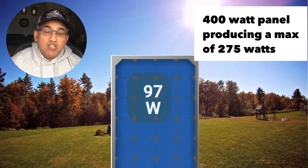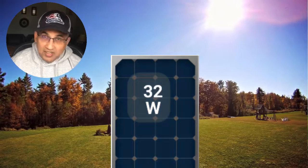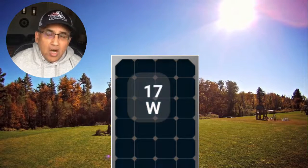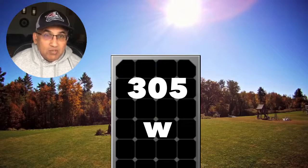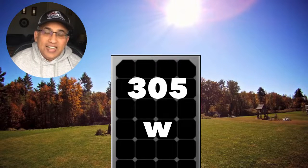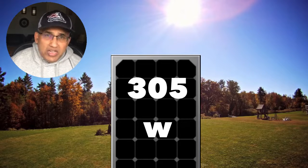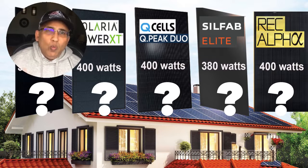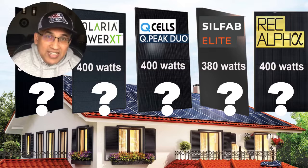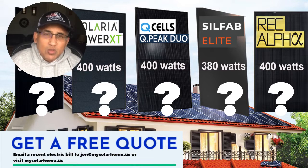That 400-watt panel produced a maximum of just 264 watts. A 400-watt panel produces 400 watts under standard test conditions, but real life is different. That panel in New Jersey was making just 264 watts. On a really sunny day in the middle of June, or even a sunny December day, it might make 275 or 280 watts. In fact, the maximum output a 400-watt panel can give you under the best real-world conditions is about 305 watts — a full 95 to 100 watts less than its rated capacity.